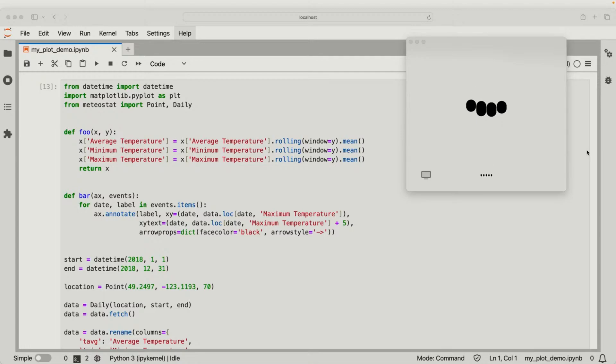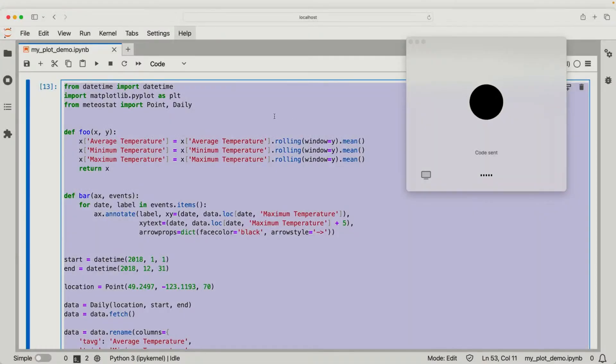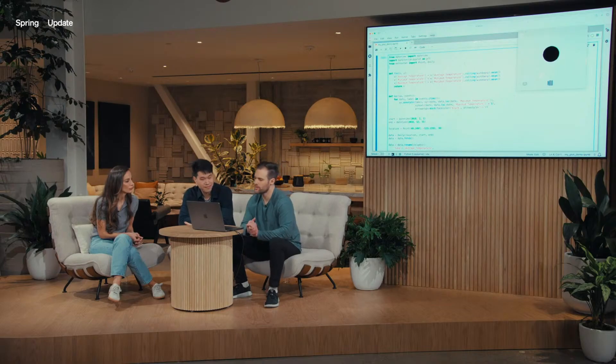Hey, ChatGPT. Yeah, it's going really well. I was wondering if you could help me with a coding problem today. Of course, I'd love to help. I'm going to share some code with you. Could you give me a really brief one-sentence description of what's going on in the code? This code fetches daily weather data for a specific location and time period, smooths the temperature data using a rolling average, annotates a significant weather event on the resulting plot, and displays the plot with the average, minimum, and maximum temperatures over the year. Thanks so much. There's a function called foo — can you describe what the plot would look like with versus without this function?